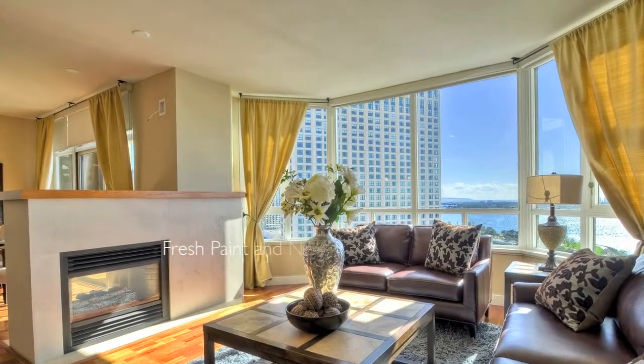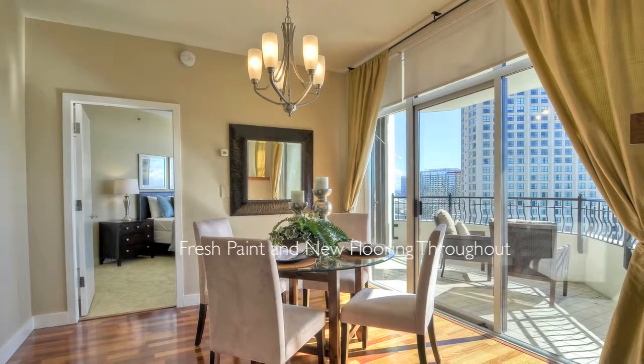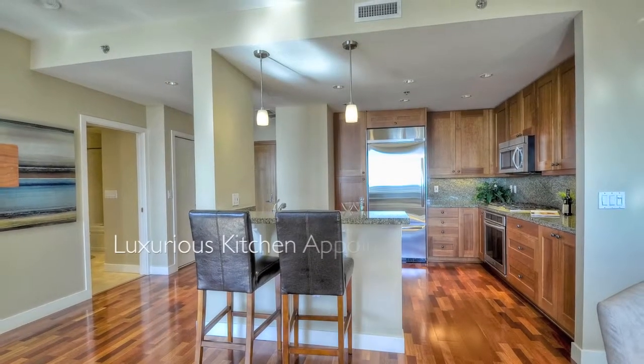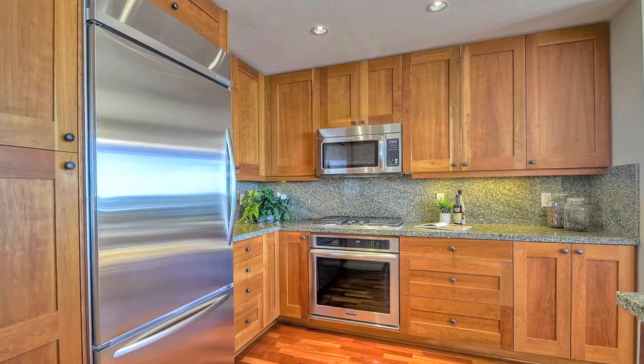It has been fully renovated with fresh paint, new hardwood and carpet flooring, and upgraded fixtures. The kitchen offers generous storage space and has modern touches that include stainless steel appliances and granite counters.